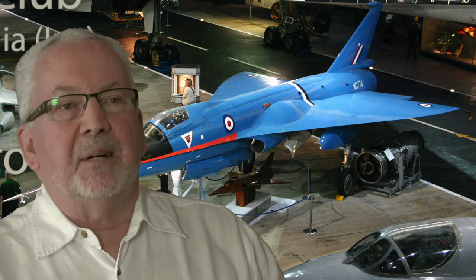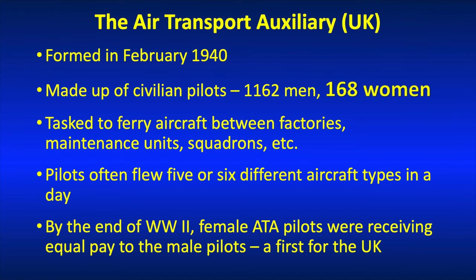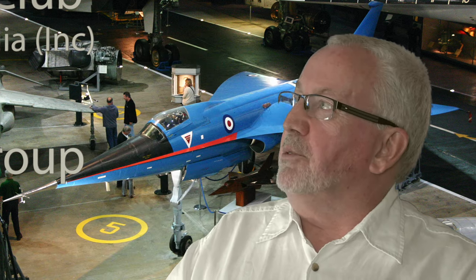I want to talk about the Air Transport Auxiliary in the UK. As you can imagine in wartime, there's a vast need for aircraft to be flown around — from factories to squadrons, from squadrons back to maintenance units, and just a logistical sort of flying. The ATA was created using civilian pilots so that, rather than using operational pilots and taking them off operational duties, civilians could be used. The process was very successful.